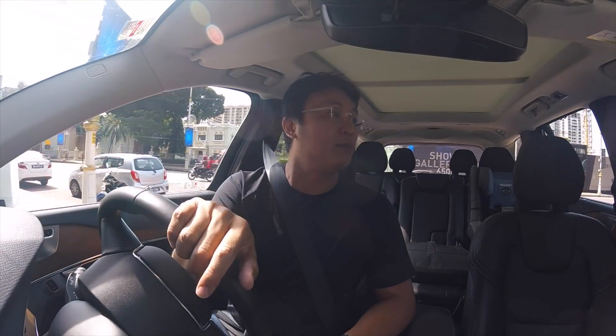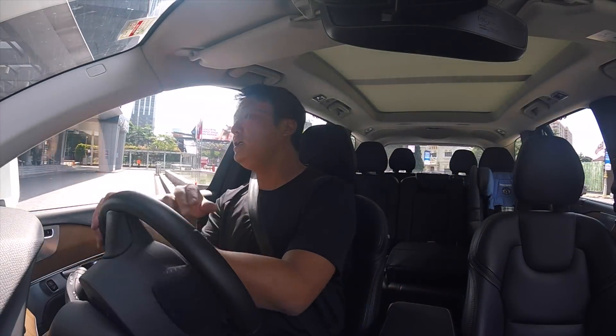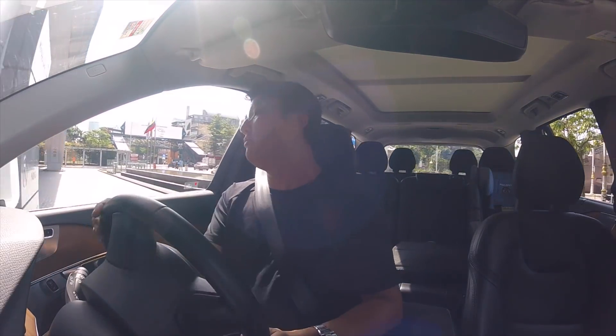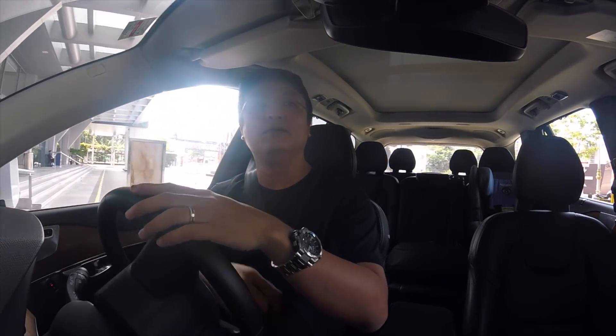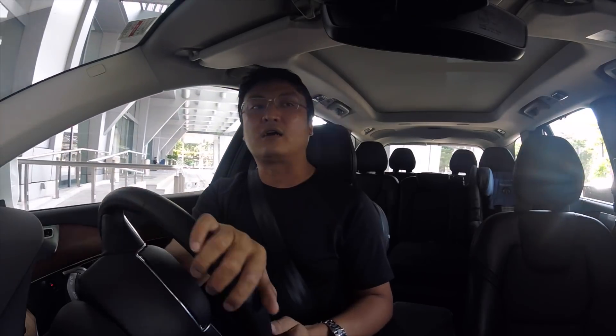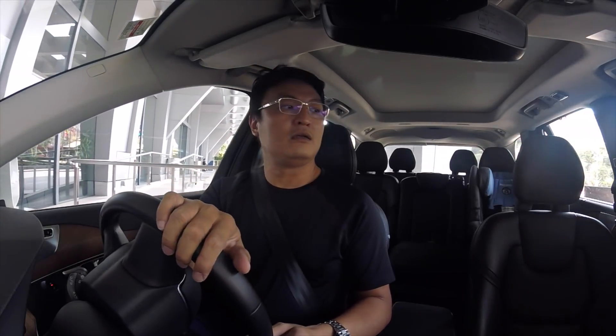Engines should always go for simplicity. Yes, Nissan's approach is very impressive, but I think what Mazda is aiming for is way more practical and presumably way more reliable than having a crankshaft that changes compression mechanically.